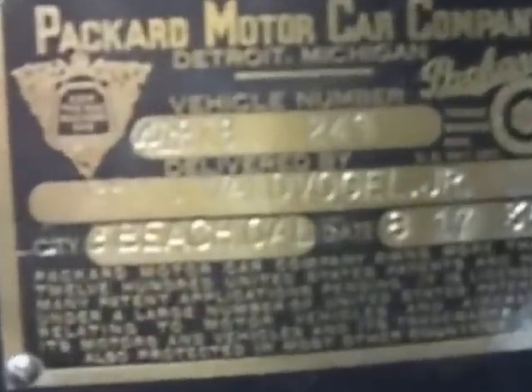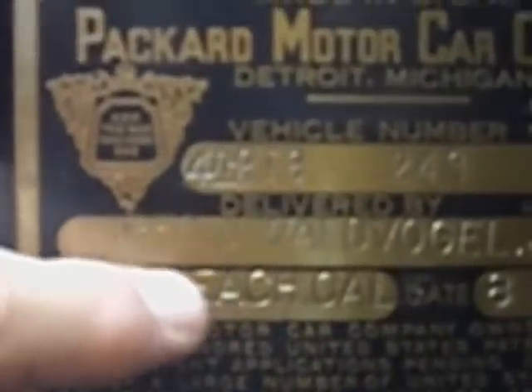This plate is quite interesting. It says vehicle number 918-249, which is a different way of doing the stamping than I'm used to. It looks like GFO J Wald Vogel Jr., delivered — that's delivered by — in Long Beach, California, on August 17th, 1936. So that's the delivery date.